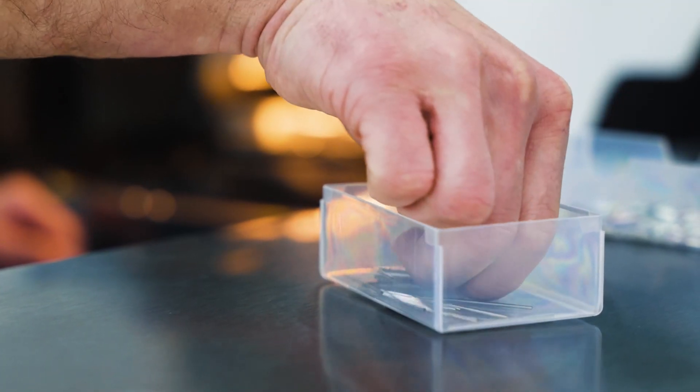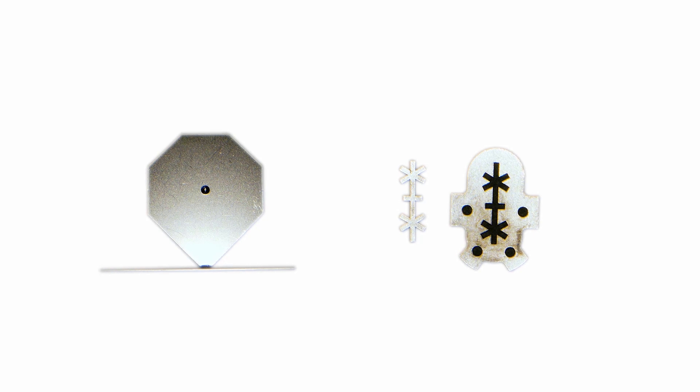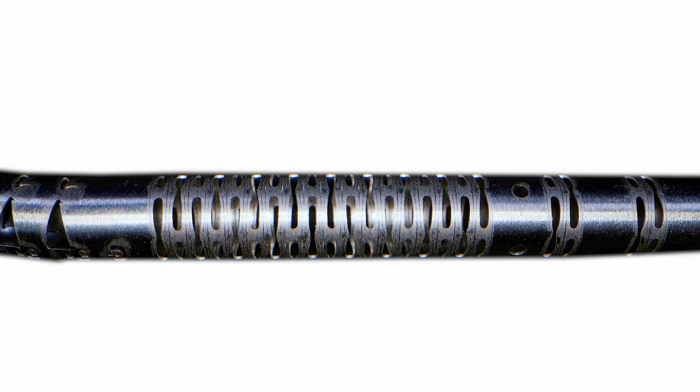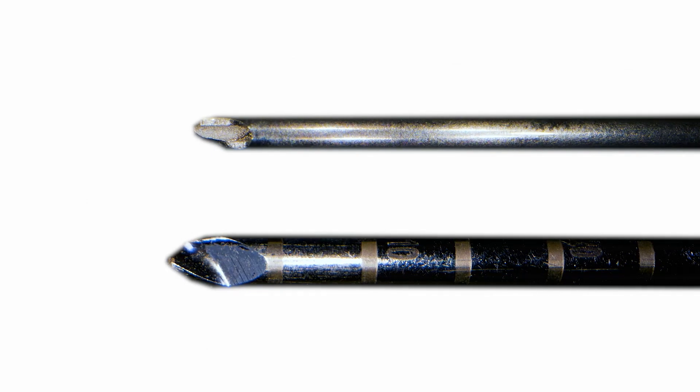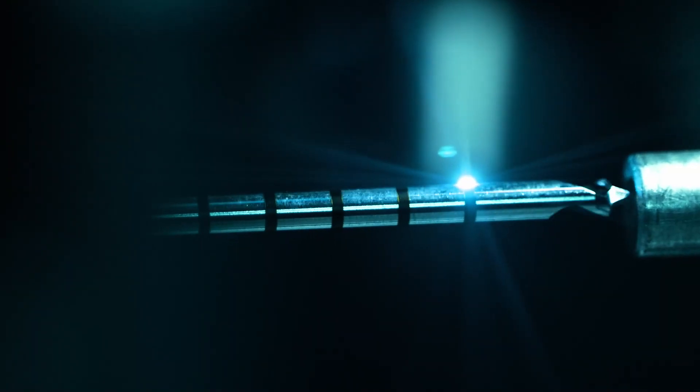What the femto laser gives us is slightly more accuracy on some of the small feature components, but more importantly allows us to cut different materials. Most of our laser cutting is stainless steel, but with the femto laser we can cut titanium alloys and precious metals. We can also cut polymer materials as well. So for the future, femto lasers are going to be a game changer.